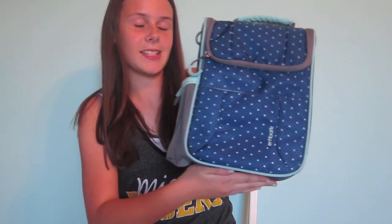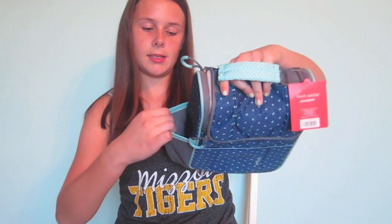The first thing I got was a new lunchbox because the one I had was kind of not really my age. So this has polka dots on it, it has this pouch on the side for a drink, and this pink pouch. And keep in mind everything I bought was from Target.